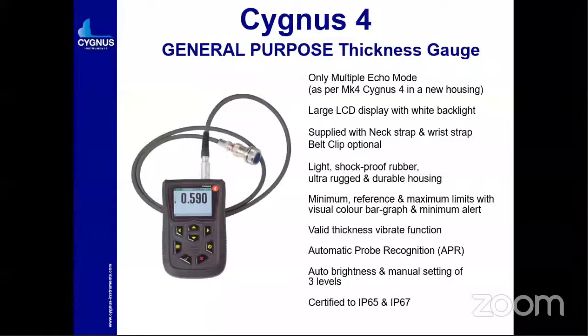The Cygnus 4 is the general purpose model — a great achievement by Cygnus. It is very simple to use on the shop floor. The gauge has a very rugged body, waterproof and splash-waterproof. It operates in echo-to-echo mode only — it does not have a single echo mode. It has a large LCD display with backlight, supplied with neck strap and wrist strap, and is very lightweight with a shockproof rubber housing. A key feature is the minimum reference and maximum limits visual color bar with minimum alert — a good feature incorporated in their instruments.